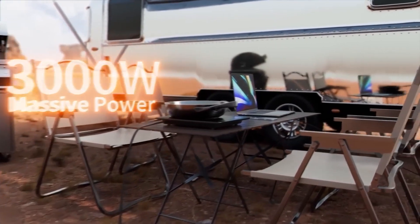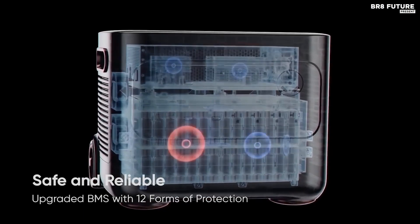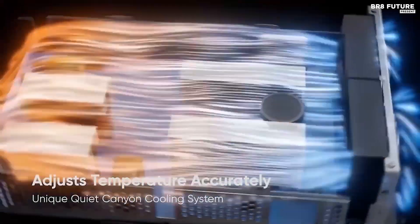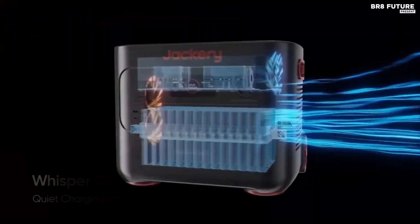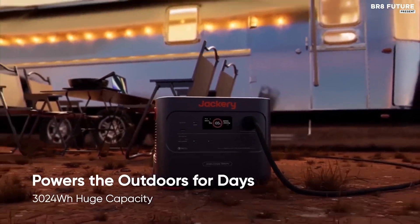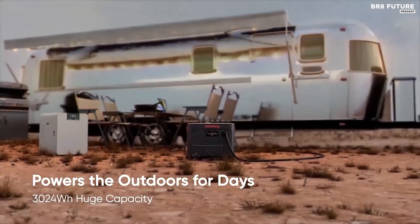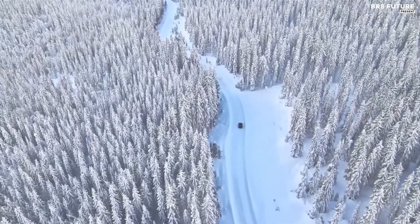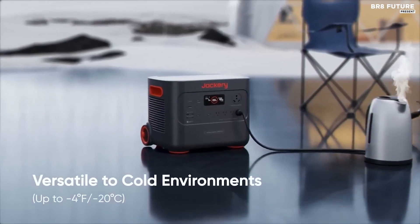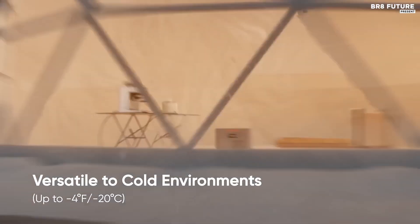Boasting a formidable 3000-watt capacity, the Explorer 3000 Pro offers a plethora of ports, including 5 AC and 4 USB, catering to a spectrum of electronic devices. A standout feature is its 25-amp AC outlet, capable of powering hefty appliances like portable air conditioners or RVs. Charging is swift, taking merely 2.4 hours via a wall outlet or under 4 hours using solar panels, rendering it ever ready for prolonged usage.